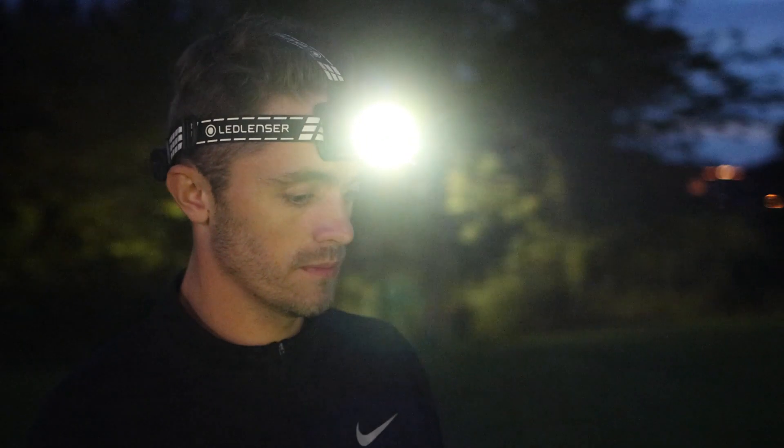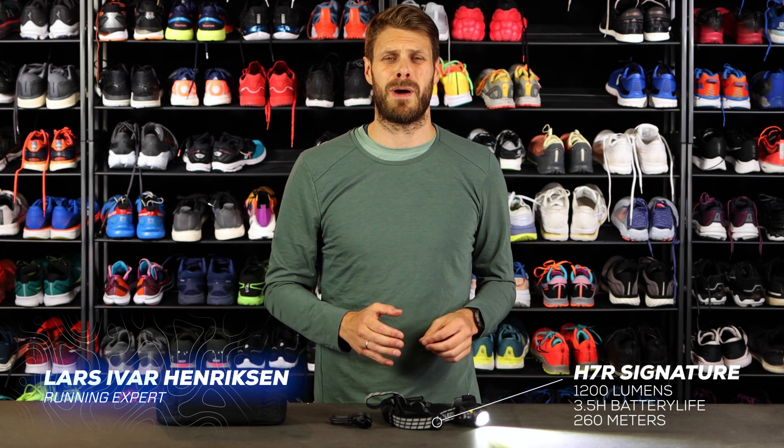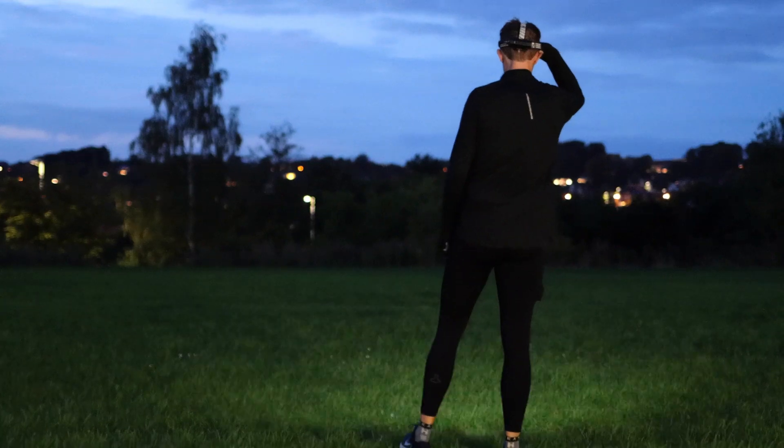The 87R Signature is the brightest headlamp we have. It has 700 lumens in normal power mode, which lasts for three and a half hours. It has 1200 lumens in boost mode — that's a lot of lumens.